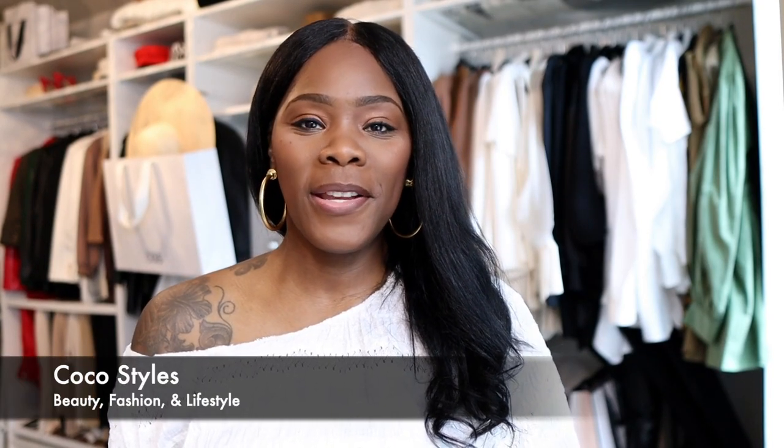Welcome back to my channel guys. It's your girl Coco Styles, and on this channel we talk about beauty, fashion, lifestyle, and styling. In today's video I'm going to go through my monthly faves for the month of April — it is almost over. I just wanted to share things that I have been loving this month: things that I purchased, things that I have emptied out, and something else that I actually picked back up.